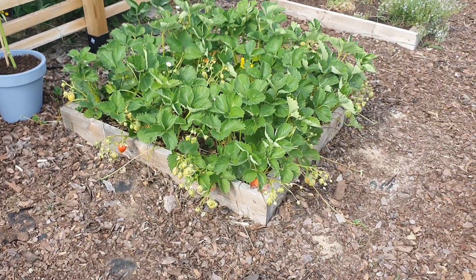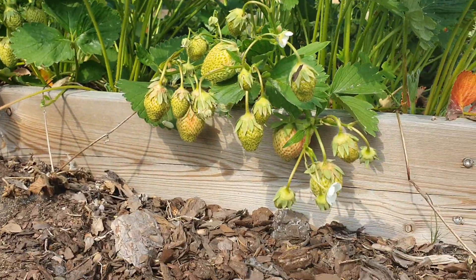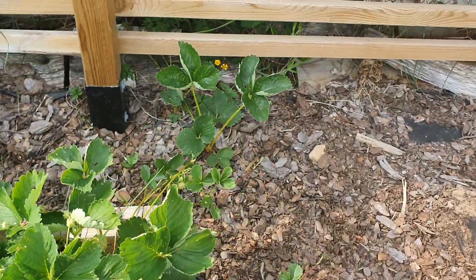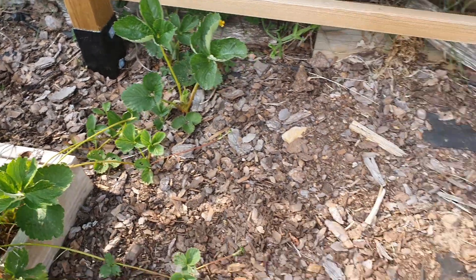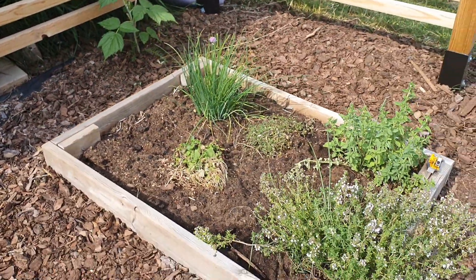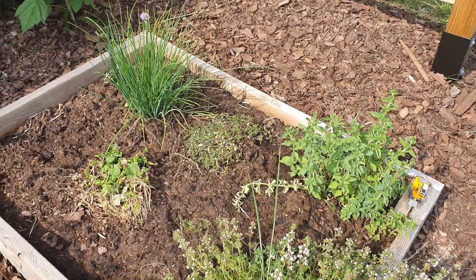And in this lovely bed I have — you can see what I have here — strawberries. They have also pushed out some growth out here. And also the raspberries have some growth there. In this bed I have my herbs: thyme, chives, oregano, and rosemary.